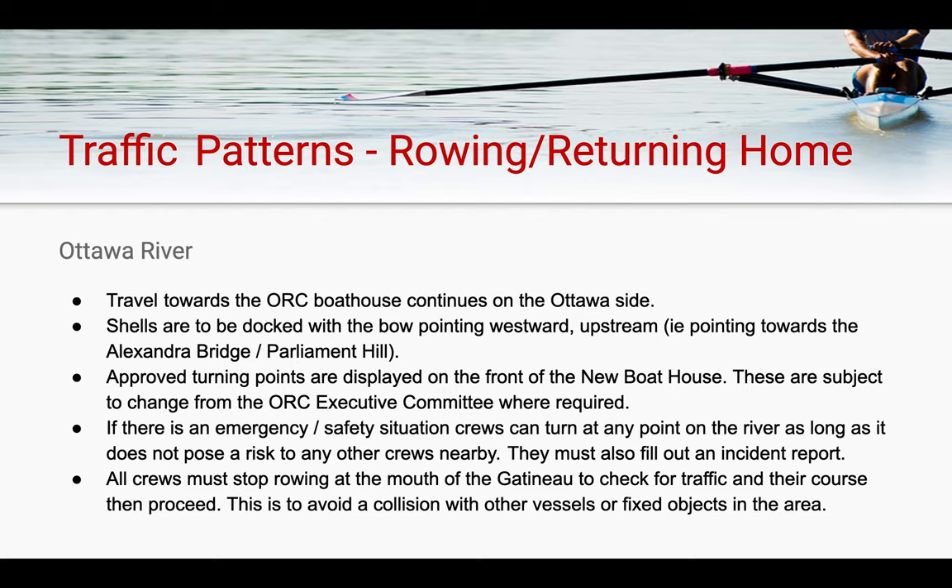Should a situation arise where this was necessary, crews must also fill out an incident report in collaboration with their program coach. When starting your row up along the Gatineau side, it is important that all crews stop at the mouth of the Gatineau River in order to check for traffic and their course prior to proceeding. This is to avoid a collision with other vessels or fixed objects in the area.